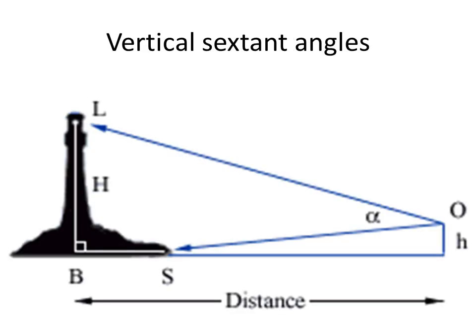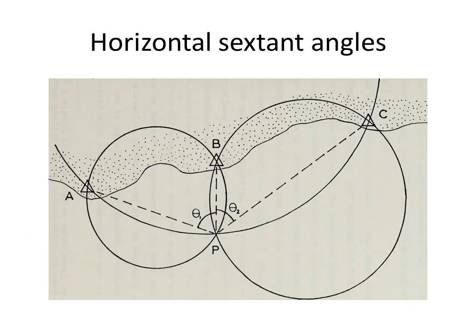Navigators and surveyors can use the heights of landmarks and angles to calculate distances for position lines. Navigators use vertical sextant angles. They can also use the angles between landmarks to calculate distances for position lines, using horizontal sextant angles.